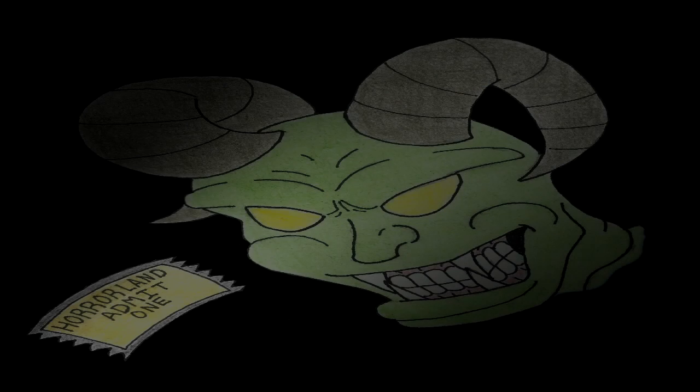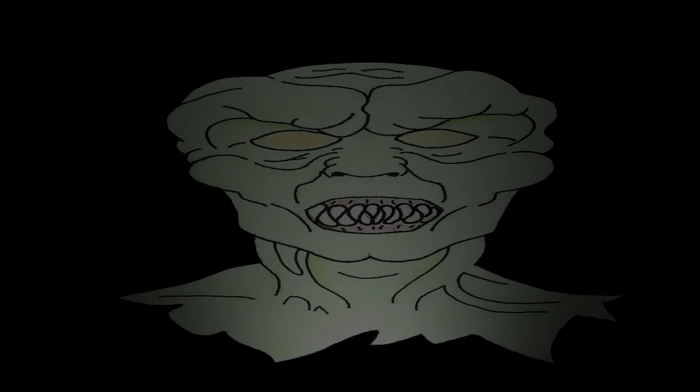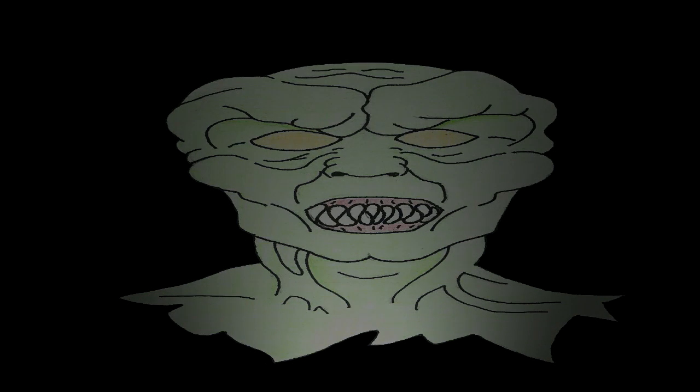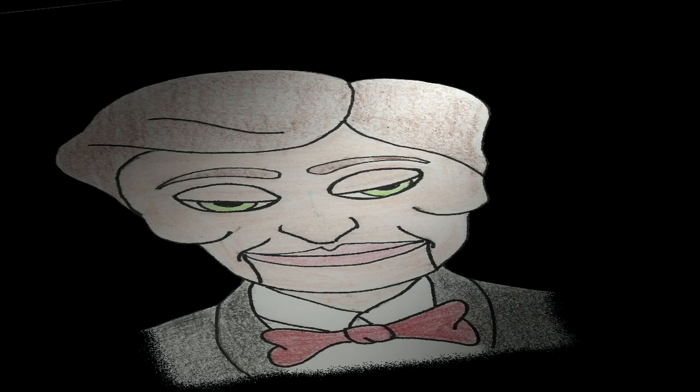Welcome to Horrorland, where nightmares come to life. Consumers of death, and consecrators of death and bones. Carumarillo Donna, Loma Milano Parano.